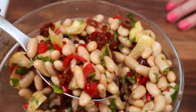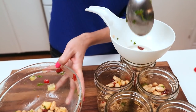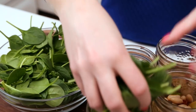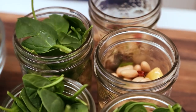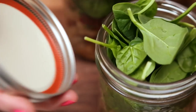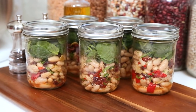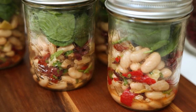Then I'm going to divide my bean mixture into five jars. To each jar, I'm going to add some baby spinach on top so that it doesn't get wilty and overdressed. When you're ready to eat the salads, you're just going to give everything a really good shake and everything will be evenly dressed. These babies will last in the refrigerator for between four and five days — they really do make the perfect lunch on the go.